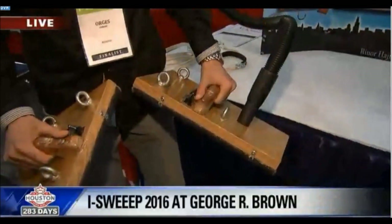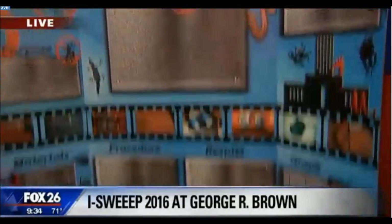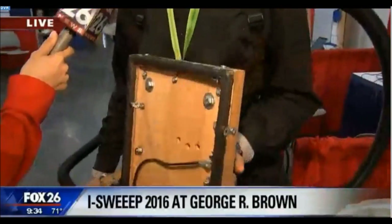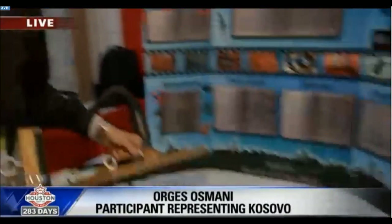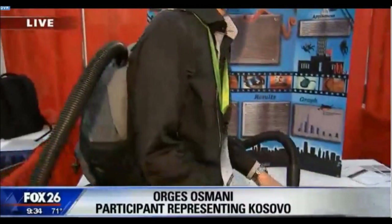And this guy, he looks like the Jetsons. But your project is so cool — it is the VacClimber. So tell us about how this whole thing works. This is a device which uses vacuum force and friction force to help people climb vertical surfaces, like buildings. And you have this vacuum cleaner right behind you.